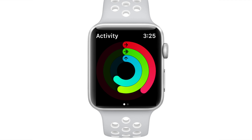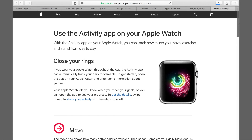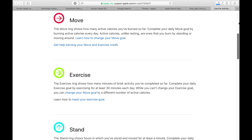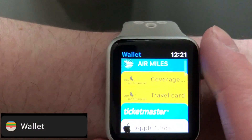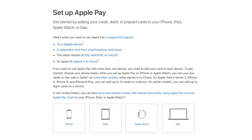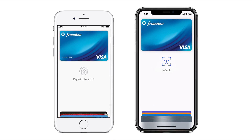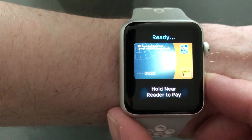With the Activity app on your Apple Watch, you can track how much you move, exercise, and stand from day to day. I'll leave a link to the Apple support page on the Activity app in the description below so you can learn more. Another app that comes with the Apple Watch that I use a lot is Apple Wallet for Apple Pay. It's basically an extension of Apple Pay on iPhone that lets you pay for things and use your loyalty cards with Apple Watch the same as you would on iPhone.